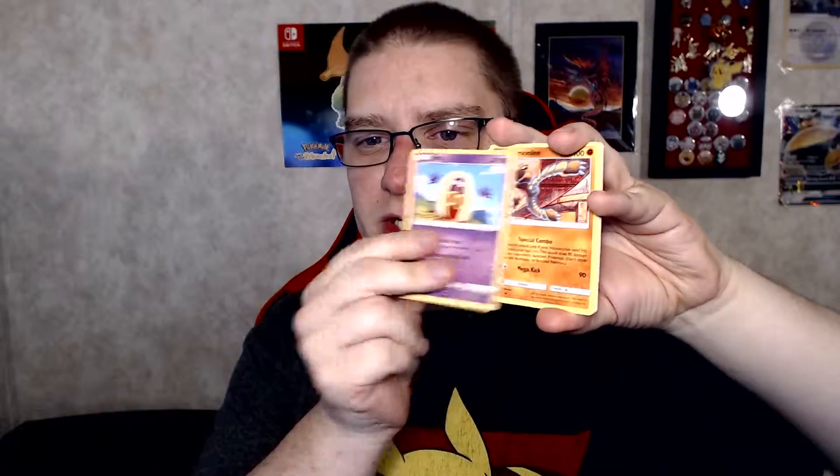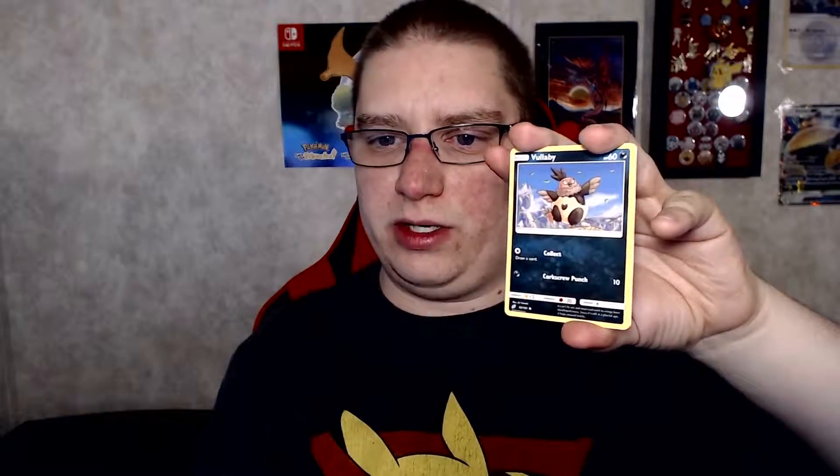Let's open pack number one. We got Dark Energy, Torracat, Jynx, Hitmonlee — that's a good one — Blitzle, Paras, Volbeat, Pidgey, Honedge, Reverse Pupitar — very nice — and Bisharp. Very nice.